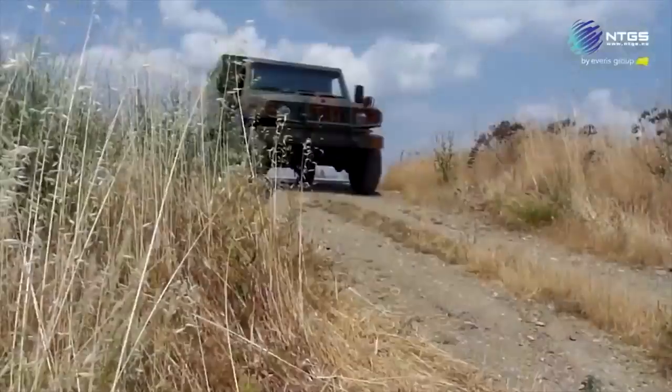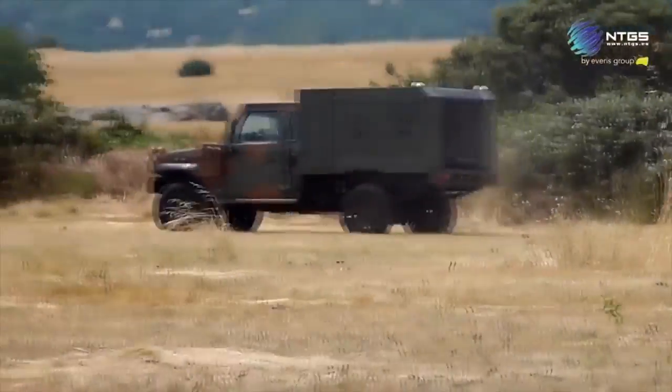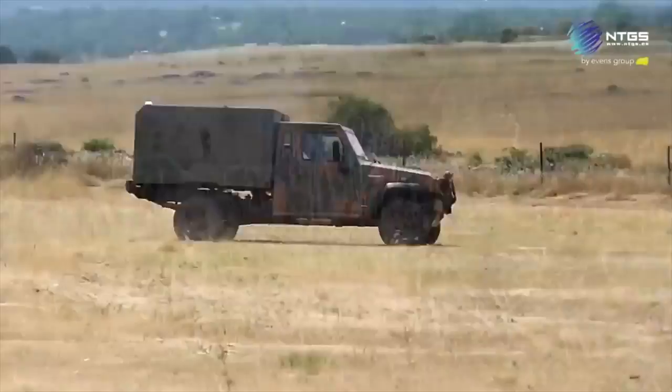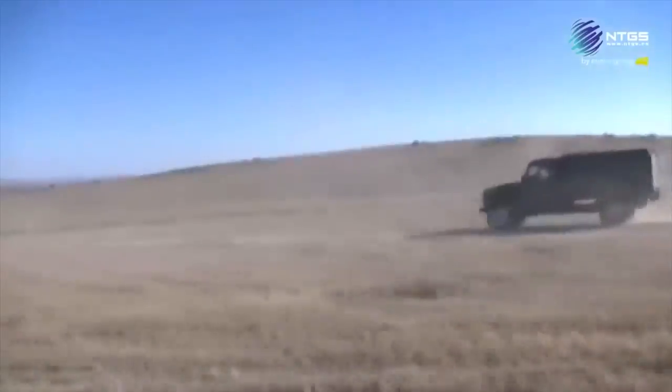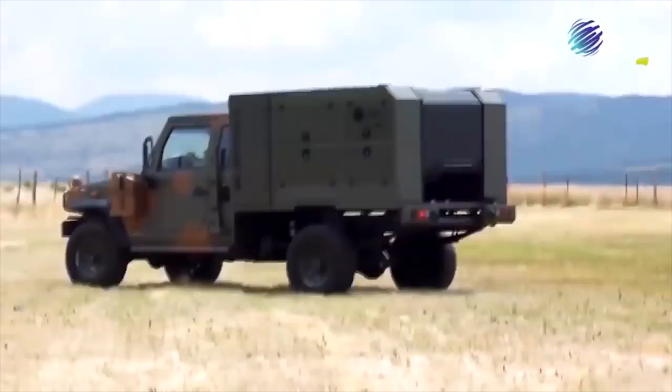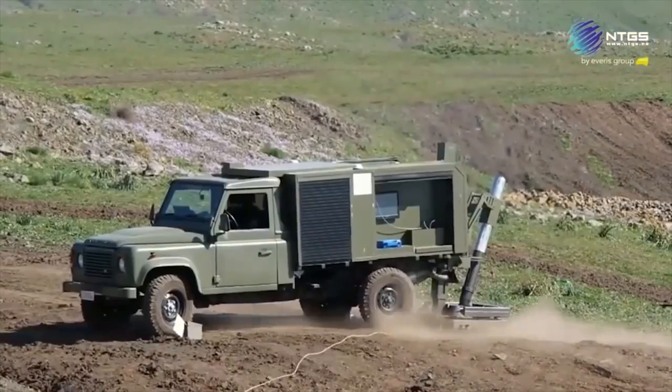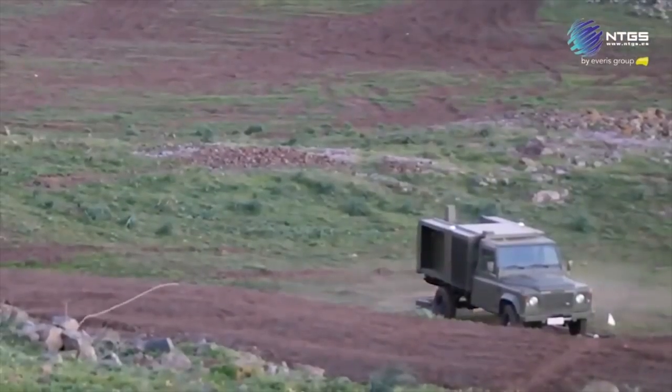The Alacran is a 120mm mortar with a range of up to 8.2km. It can be integrated onto a range of wheeled platforms that have a maximum payload of 1.5 tons without any need for structural reinforcements. The Alacran mortar system needs only 30 seconds to be ready to fire.